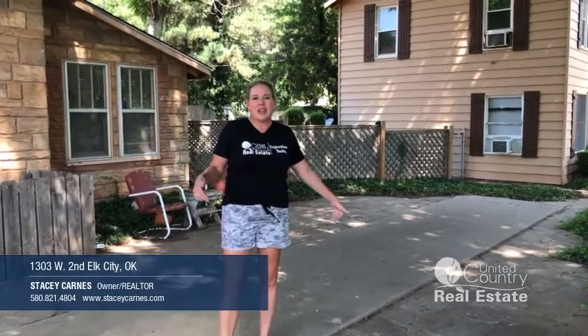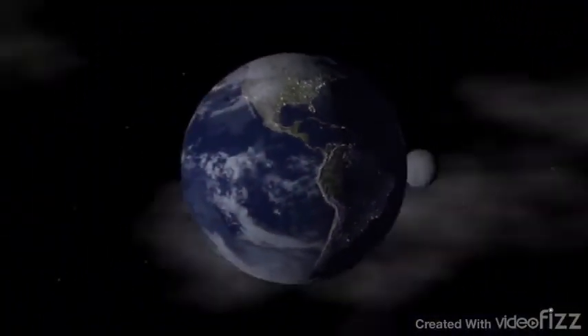Check my website out — you can get more details and pictures online at StaceyCarnes.com, or give me a call at 580-821-4804.